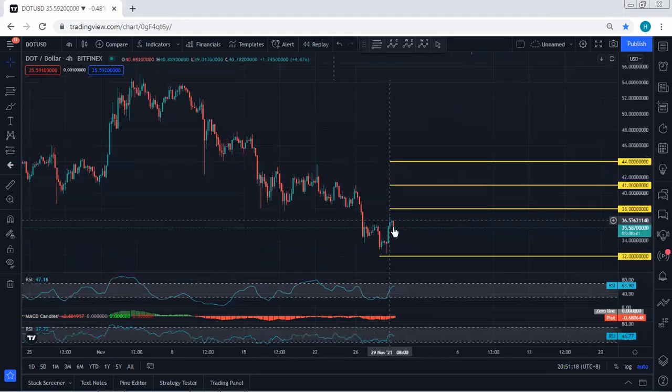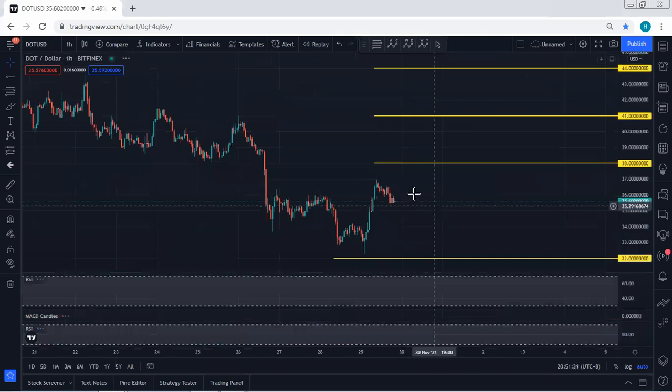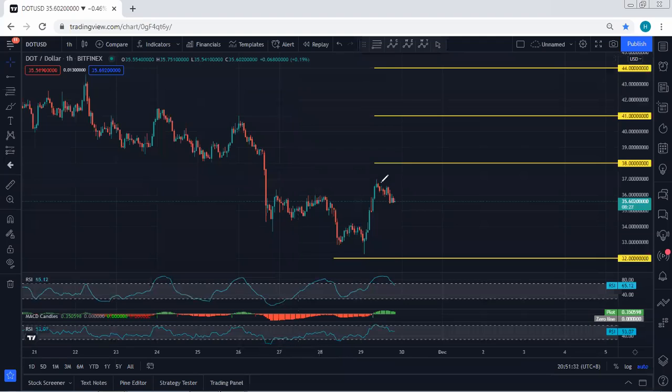If we move to the 4-hour chart, similar to what we explained based on the 1-hour chart — we're looking at this area. Any trade for buy from here, we will take it, and these are the targets we're looking for based on the lower time frame. As I mentioned, if the price continues and drops, we just let it go — we are not going to buy. We'll follow the chart and if I see any update, I will share. Thanks.